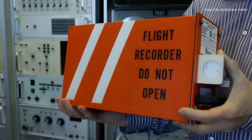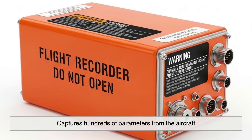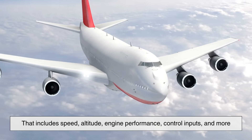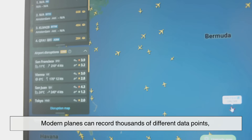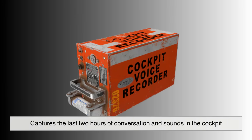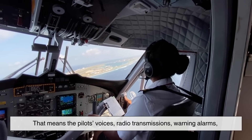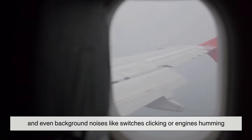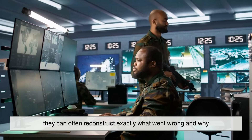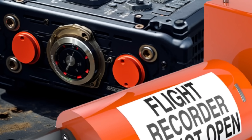So what do these orange boxes actually do? A lot more than most people realize. The Flight Data Recorder captures hundreds of parameters from the aircraft — including speed, altitude, engine performance, control inputs, and more. Modern planes can record thousands of different data points, giving investigators a precise picture of how the plane was behaving before an accident. The Cockpit Voice Recorder captures the last two hours of conversation and sounds in the cockpit — the pilots' voices, radio transmissions, warning alarms, and even background noises like switches clicking or engines humming. When investigators put these two recordings together, they can often reconstruct exactly what went wrong and why. That's why the black box is so vital: it tells the story of the final moments of a flight when no one else can.